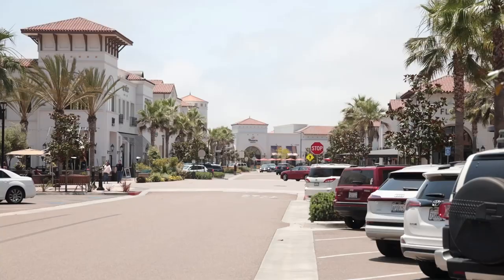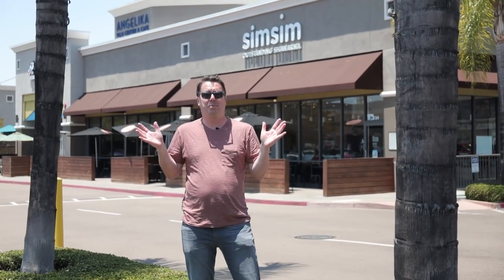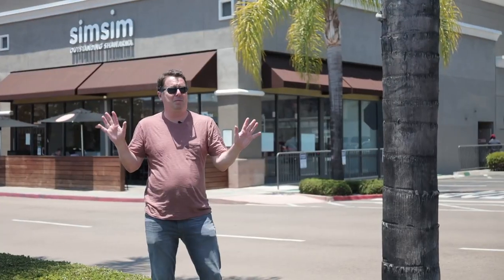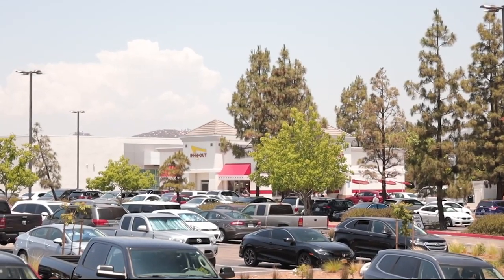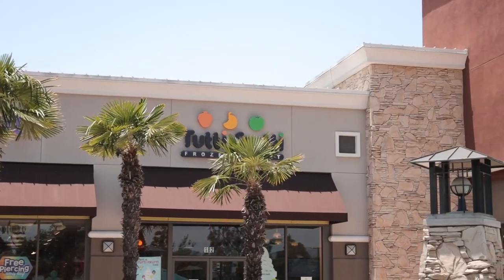The last stop on our tour is the Carmel Mountain Ranch shopping center, right at the corner of the 56 and the 15 freeway. This is the biggest shopping area in the area - home to big box stores like Best Buy, Costco, and Dick's Sporting Goods. Anything you need to buy for your house, this is pretty much the spot. There's an At Home furniture store, Costco down the road for all your essentials, lots of chain food restaurants, In-N-Out Burger which always has a long line, and Tutti Frutti frozen yogurt where my kids spend a lot of time.